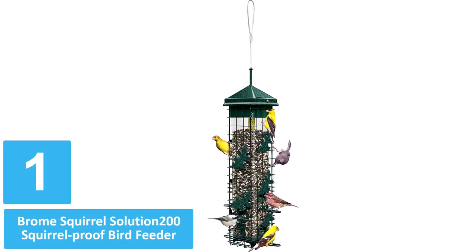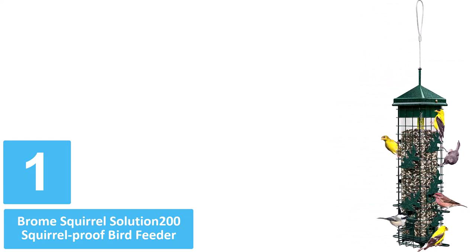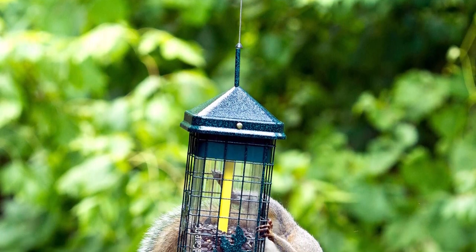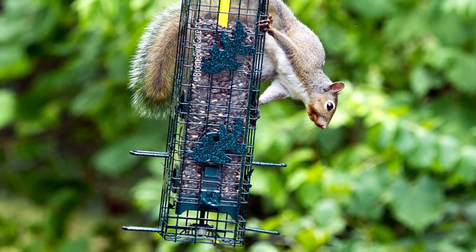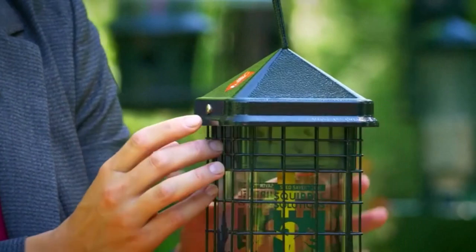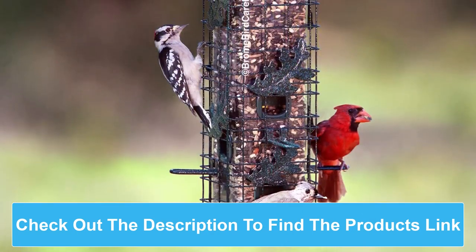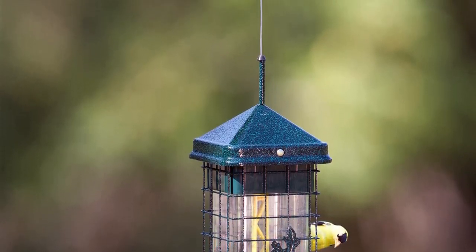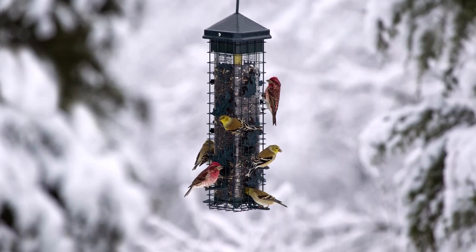Number 1: Brome Squirrel Solution 200 Squirrel-Proof Bird Feeder. Birds have their particular preferences on how they like to feed. The Brome Squirrel Solution 200 feeder features 4 perches and an outer wire cage to satisfy clinging and perching feeders. The feeder holds up to 3.4 pounds of seed and comes with a handy seed funnel that makes filling the feeder quick and easy. This tube-style feeder is also squirrel-proof. The openings in the cover align with the feeding ports, providing birds easy access to the food. However, when a squirrel climbs onto the feeder, its weight automatically forces the cover down, closing access to the ports without harming the animal.